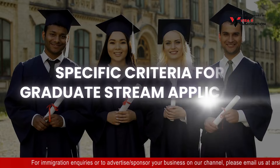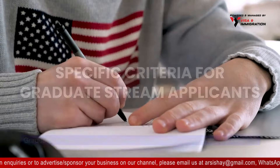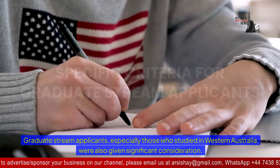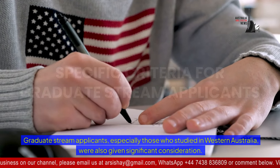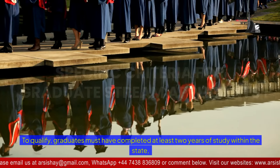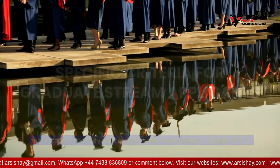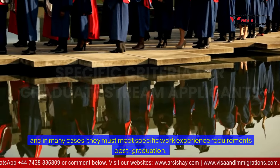Graduate stream applicants, especially those who studied in Western Australia, were also given significant consideration. To qualify, graduates must have completed at least two years of study within the state, and in many cases they must meet specific work experience requirements post-graduation.